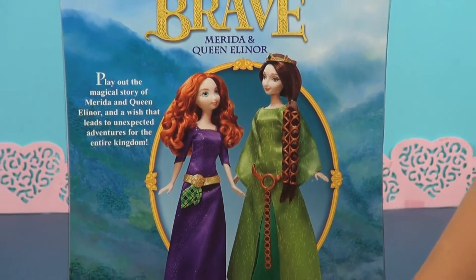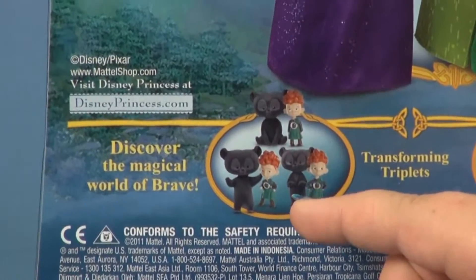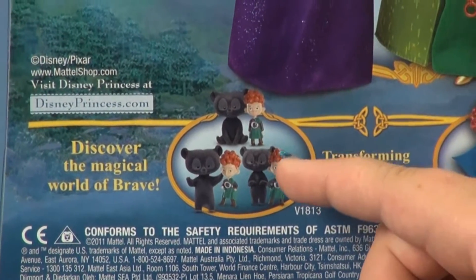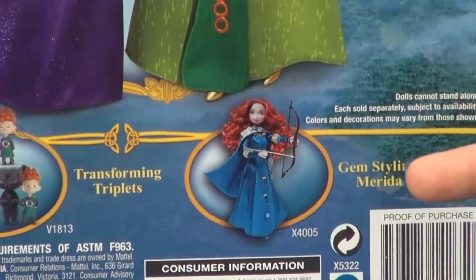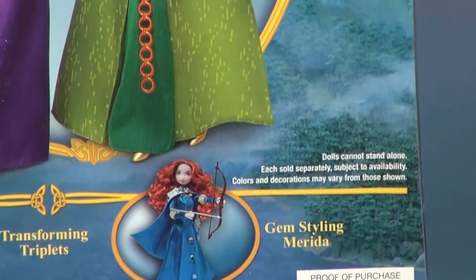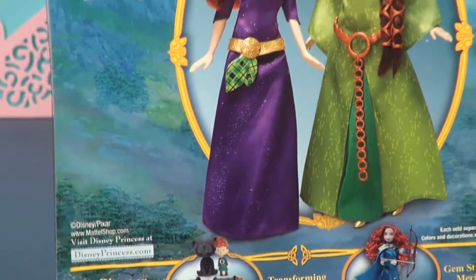You can also get these other ones — the bears with the brothers who turned into bears, and the gem styling Merida. We have both of those and we'll show you those.